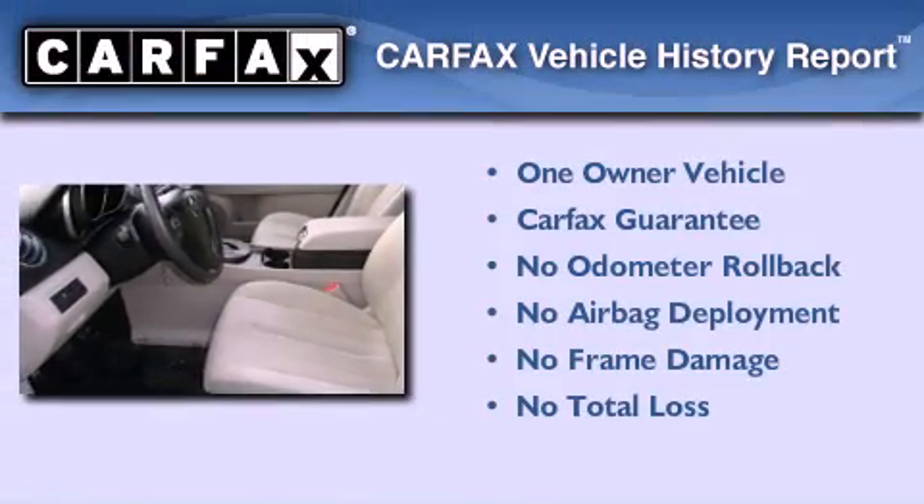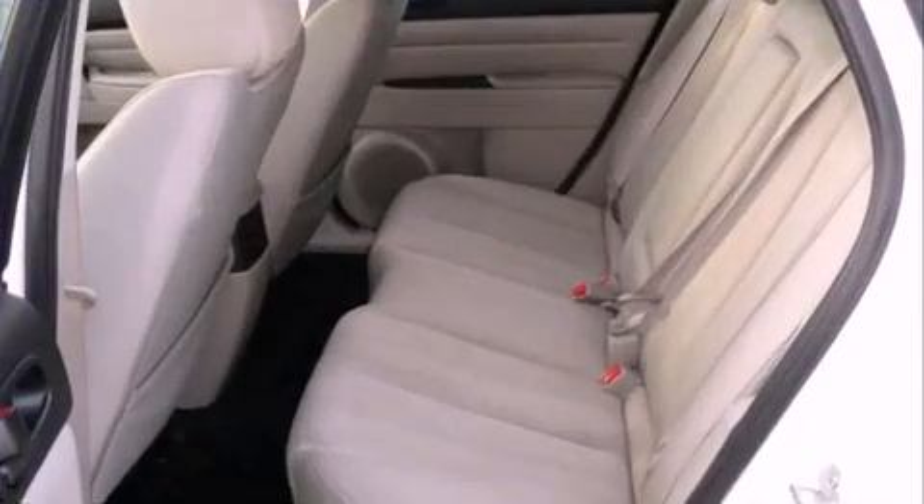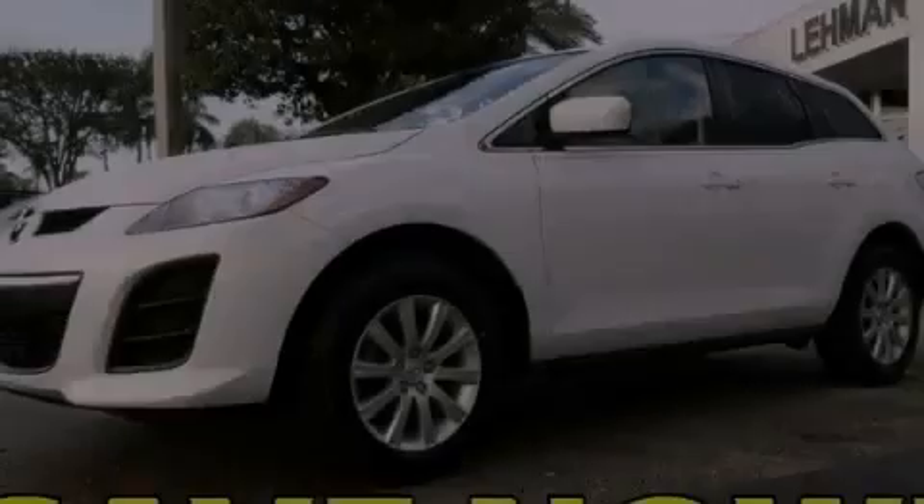This Mazda has had only one owner, and it qualifies for the Carfax buyback guarantee. Contact us today to schedule your opportunity to see this automobile in person.